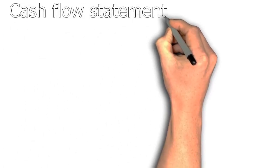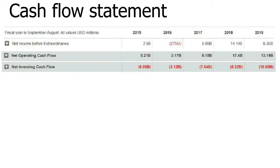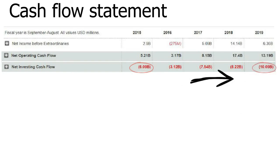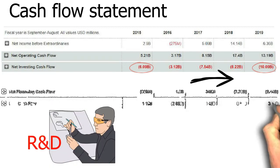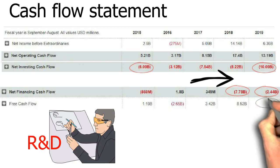Moving on to the cash flow statement. The net operating cash flow increases over the past 5 years along with net income. The net investing cash flow also increases yearly from $6 billion to $10 billion as of 2019, showing a good sign that the company keeps investing to compete with their competitors. The net financing cash flow at 2018 and 2019 is a good sign showing them trying to pay off debts. However, the free cash flow is a bit weak for a high-technology company.